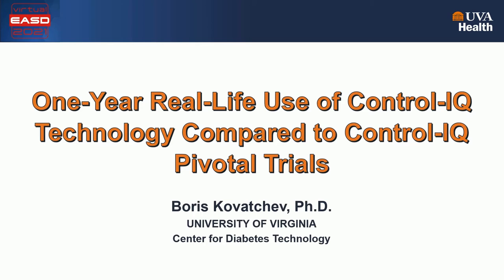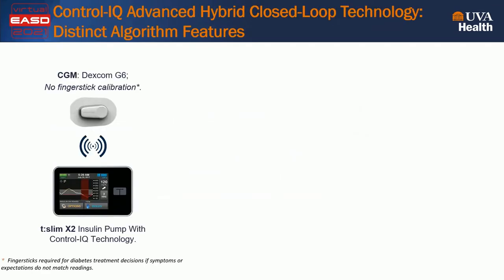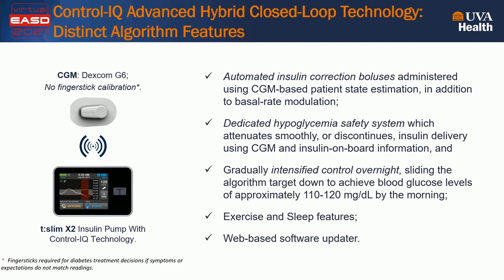Thank you for the kind introduction and for the opportunity to present real-life and pivotal trial data for the Control IQ technology. Let me begin with some distinct algorithmic features of the Control IQ Advanced Hybrid closed-loop system. The hardware includes the TSLIM-X2 insulin pump with the Control IQ algorithm on board. The sensor is Dexcom G6 that does not require finger stick calibration. The algorithm includes automated insulin correction boluses administered as needed in addition to basal rate modulation every five minutes. A dedicated hypoglycemia safety system attenuates insulin delivery smoothly to prevent hypoglycemia. A gradually intensified control overnight slides the algorithm target down to 110-120 mg per deciliter to achieve normal glycemia by the morning. There are exercise and sleep features and a web-based software updater.